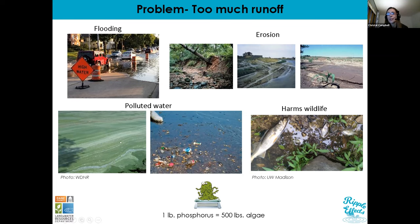Those algal blooms cause the greening of our waters — an image we've seen quite a bit here in the Madison area. Runoff also transports garbage and other pollutants, harming wildlife and reducing the desire to recreate, boat, fish, or swim in those waterways. What we do on land really does impact our waters. Just to give you an idea with regard to phosphorus: one pound of phosphorus can produce up to 500 pounds of algae.